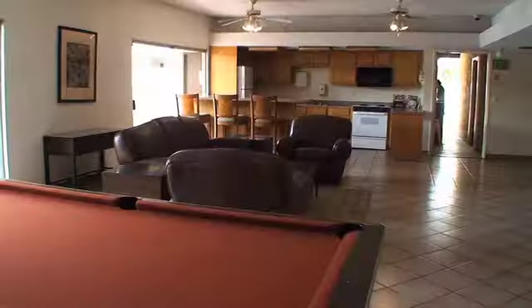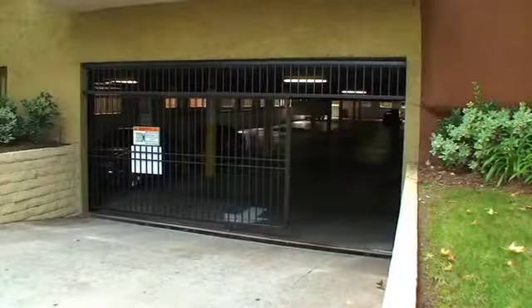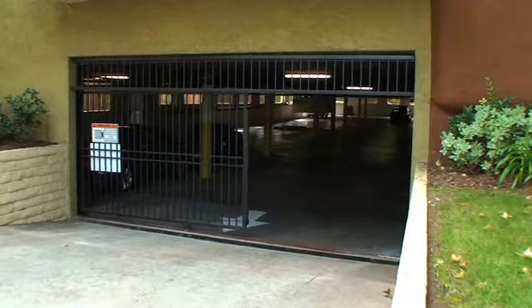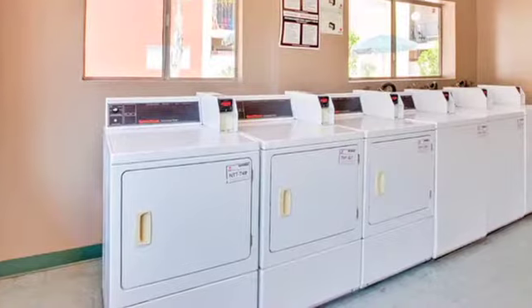Our stylish clubhouse includes a pool table as well as a relaxing dry sauna. Buena Vista is a gated community and also offers underground, covered garage parking and seven on-site laundry facilities for our residents.